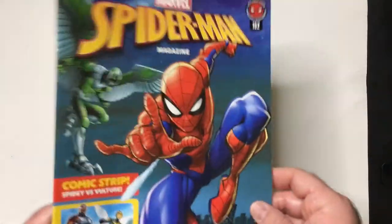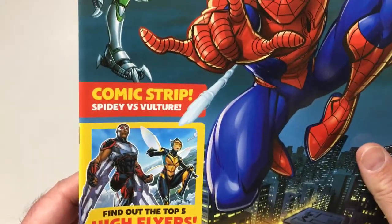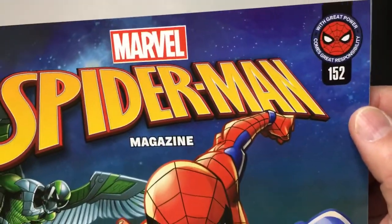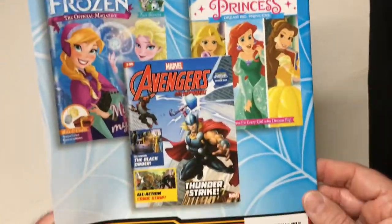Hey, welcome back to Triple R. I found this at Dollar Tree — it's a Marvel Spider-Man magazine. I haven't seen this before at the Dollar Tree. It's like a comic strip. Spidey vs. Vulture down here. So it looks like it's issue 152. I guess these magazines are a thing now, I don't know.